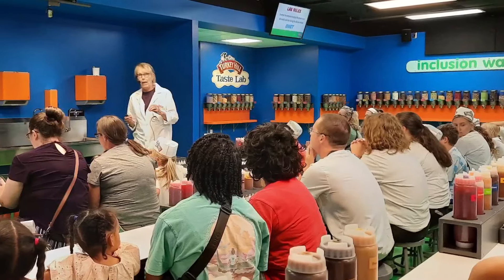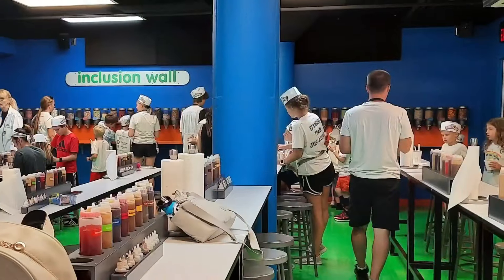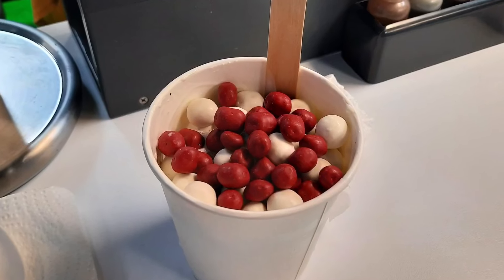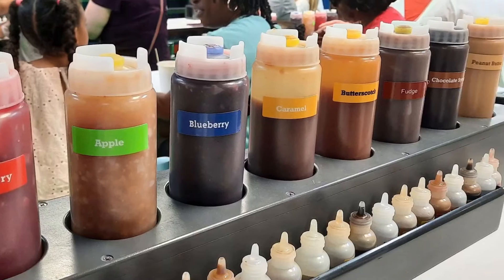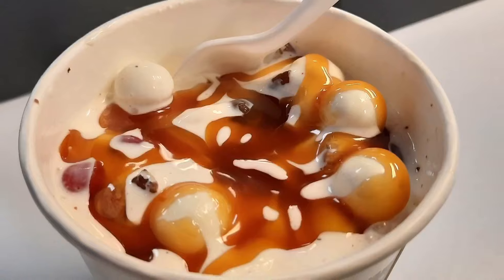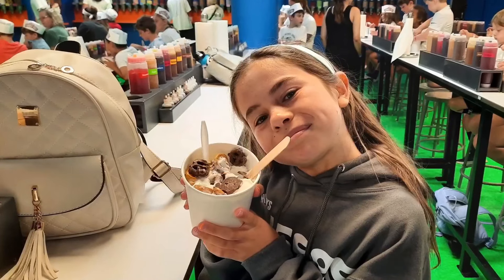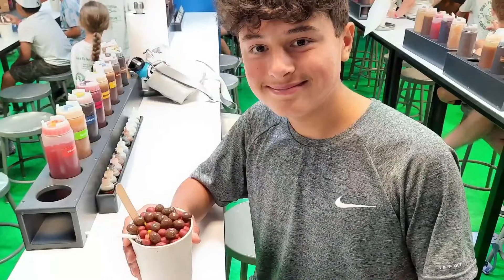Next, we did the taste lab, which is an extra charge. You go into a classroom setting — unfortunately I was not able to film in there, so I just have photos. They start with a vanilla base and let you add your own inclusions, which are different additions, along with toppings and flavors they provide. This is what mine looked like when finished — it's a lot, so be prepared. But trying it was very fun for the whole family, and it's definitely worth adding to your experience.